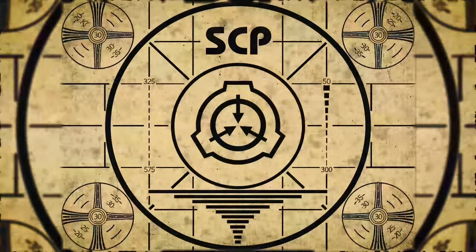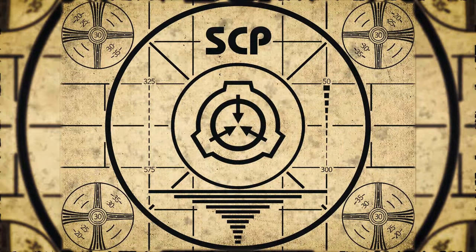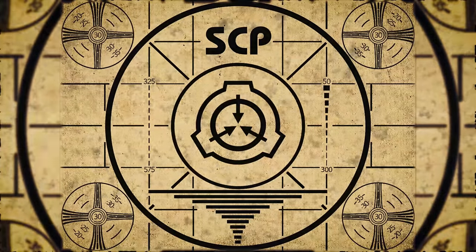Lesson complete. If you missed the previous orientation, go watch SCP-307, Carnivorous Ivy, right now. Or, for the complete course, watch this playlist.